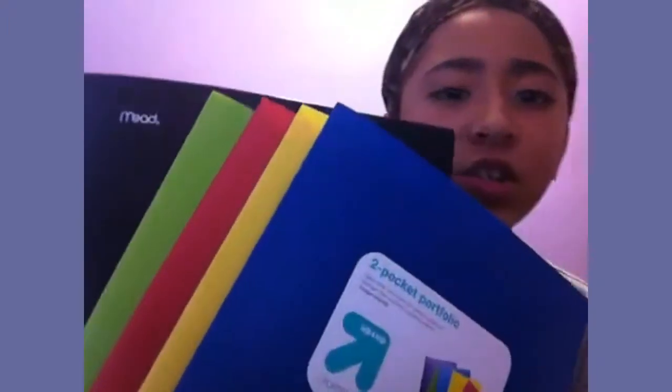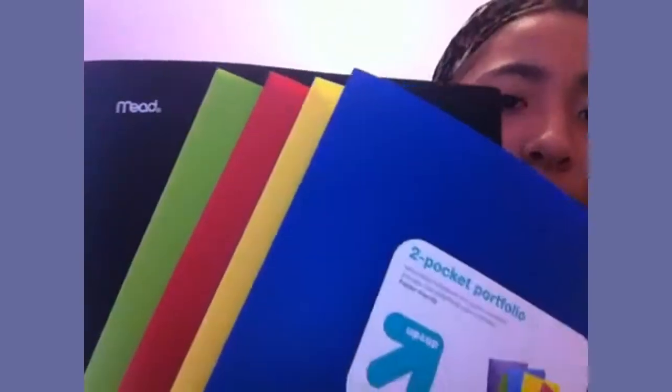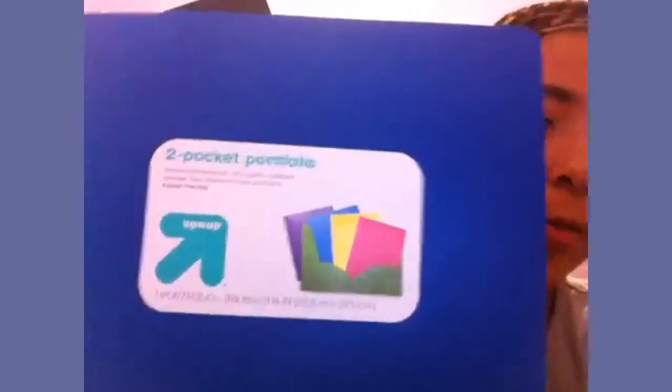The first things I got at Target were these folders. I grabbed 5 because I have them color-coded — I use each one for a different subject. I have blue, yellow, red, green, and black. Most are the 'up & up' brand, and I grabbed one 5-star because I couldn't find it in black. I use blue for social studies, yellow for English, red for reading, green for science, and black for math.